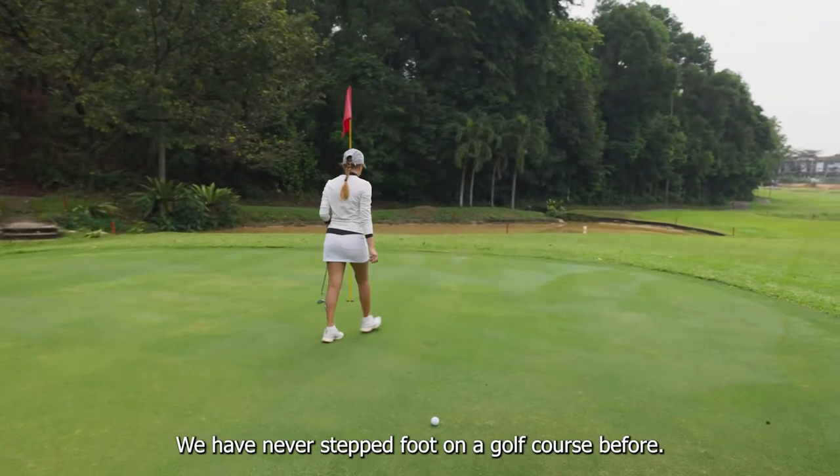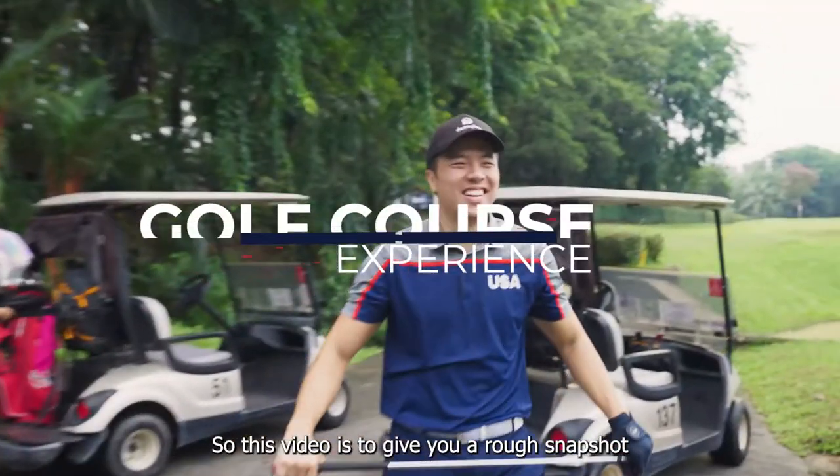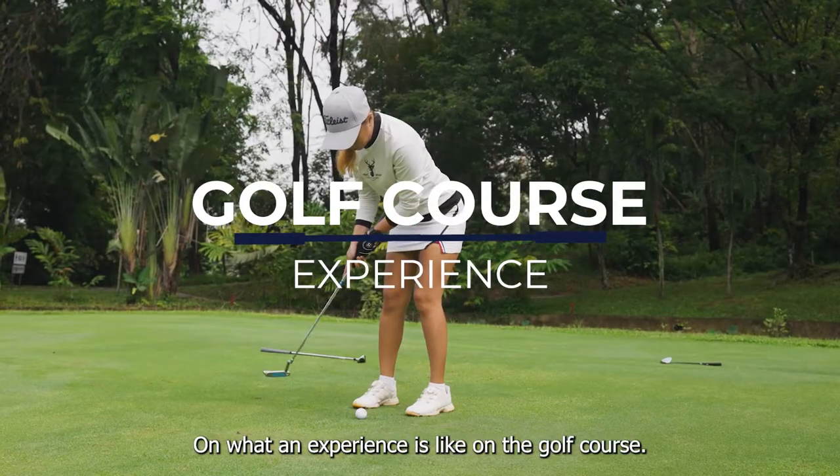For most of us beginners out there, we have never stepped foot on a golf course before, so this video is to give you a rough snapshot on what an experience is like at the golf course.